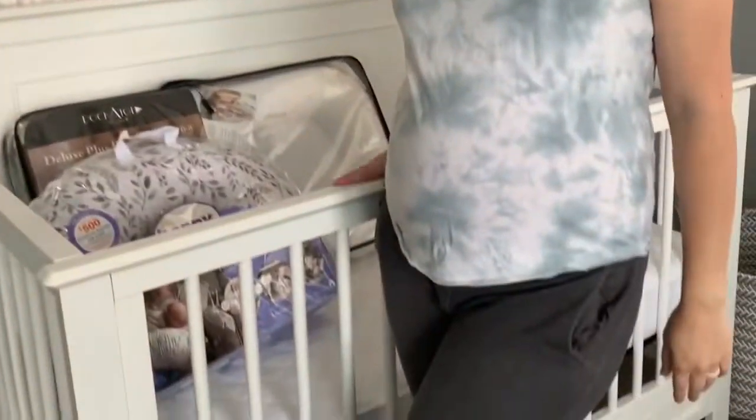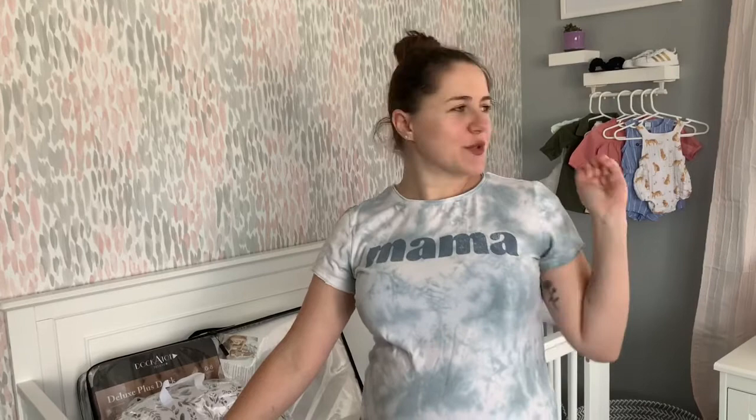So today we're just going to do something quick and short and easy. As you can see, I'm standing next to our baby girl's crib because we are five weeks away. So we're just going to do a quick little nursery tour to show you guys what we have put together. Let's just get started — you ready baby? Let's get it.